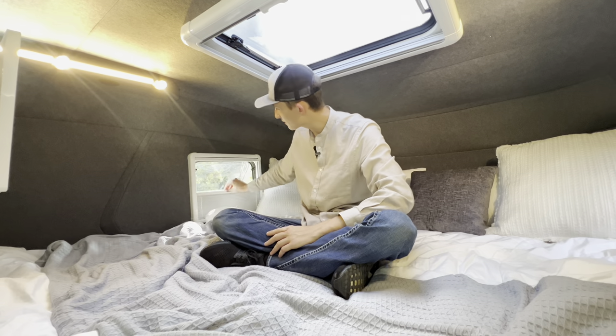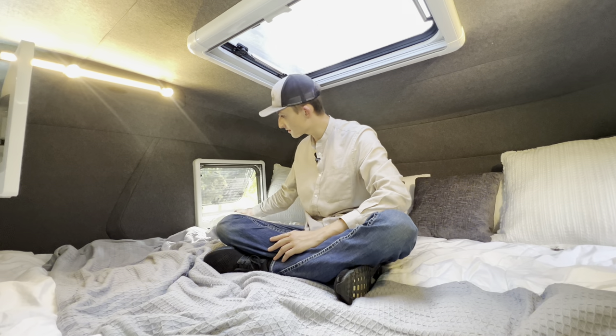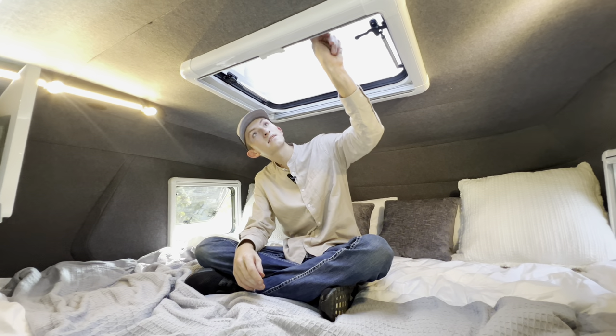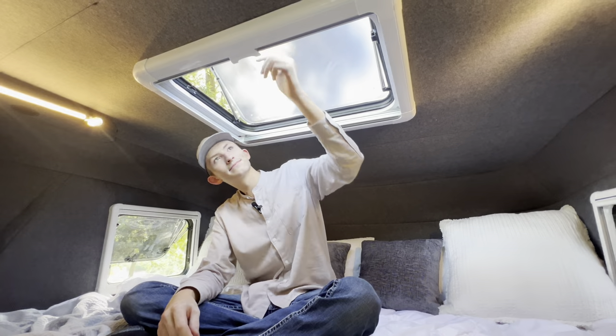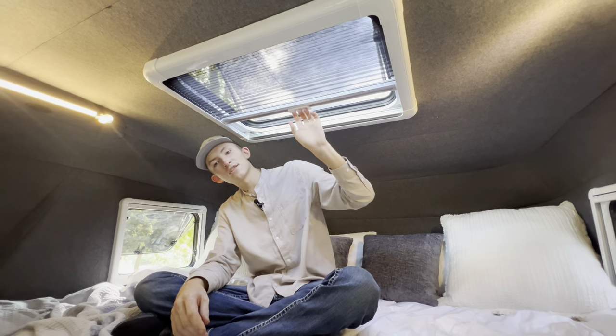Again blackout shades and screens, and we also have our skylight, which also features shades and blinds.